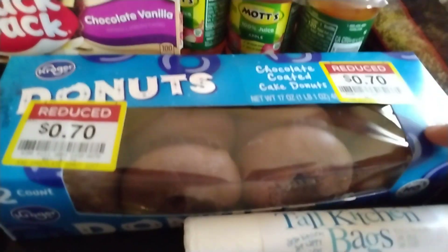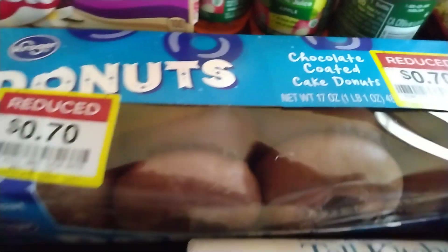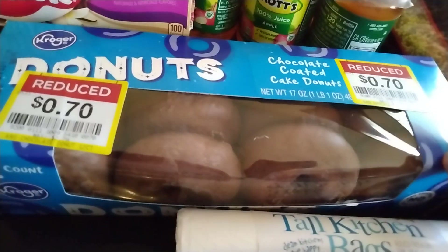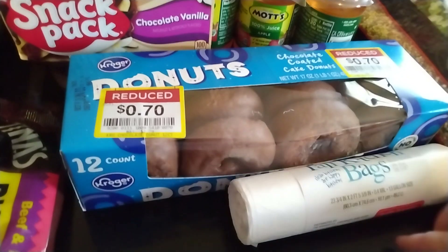I said to myself as I was walking in, I'm not buying donuts today, but then I saw these for $0.70. They are chocolate-coated cake donuts, and how can you not? Because I have many muffin mixes — several boxes and packages in the cabinet, which is what I usually make Sunday morning — but $0.70, I mean, how could I not, right?